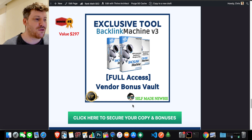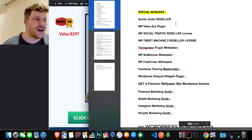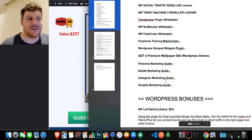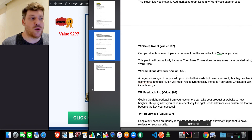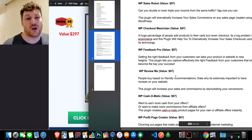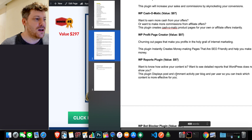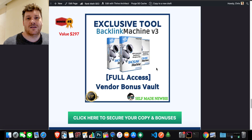Bonus number five is the vendor has hooked me up with full access to their Vendor Vault to give to you. They've thrown in a whole bunch of bonuses — a lot of WordPress tools, a Facebook masterclass, different things on how to get traffic, marketing guides for different social media platforms, more plugins, and tools for optimizing your website so they can work in conjunction with Backlink Machine. When you're getting more traffic, there are different ways to capture visitors — pop-ups, email capture, widgets, and more. You'll have access to all of them and can pick which ones are most effective for you.